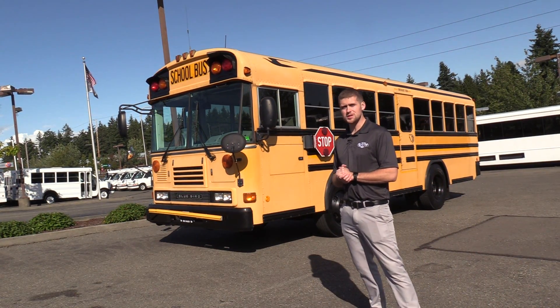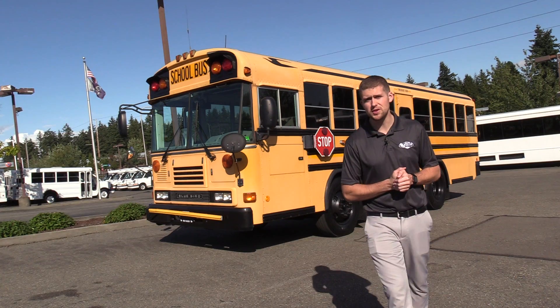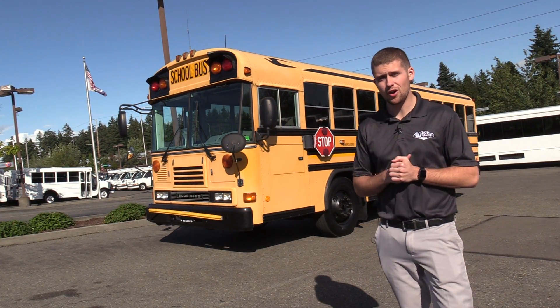Good afternoon everyone, my name is Jack and I'm at Northwest Bus Sales. Today I'm going to be showing you a 2006 Bluebird All-American.